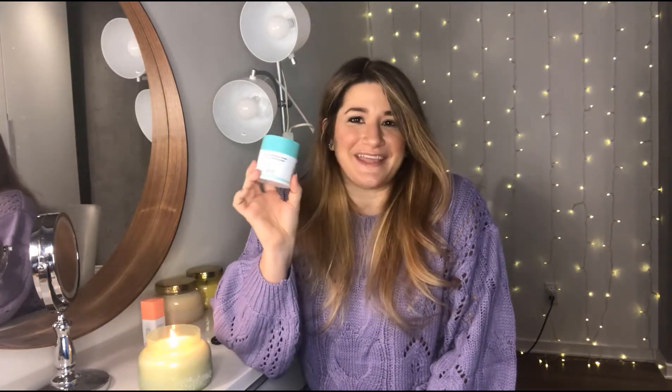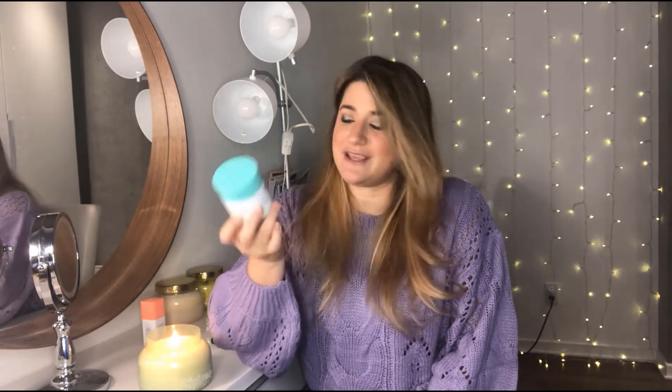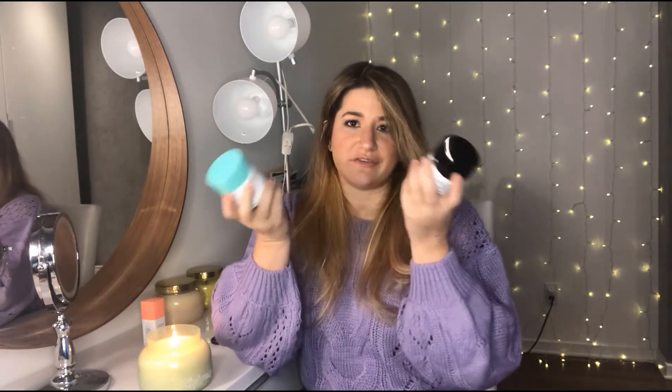Let's talk about price first. Obviously the Inkey List is a lot cheaper. The Drunk Elephant one here in Canada retails for $89, and I tend to just buy it on the Sephora sale because that's a lot of money. So $89 for the Protini, which has 50 ml. This one is around $19 and it's also 50 ml — so it's about 20% of the cost. The Inkey List will always win on price because it's just a much better price for the same amount of product.